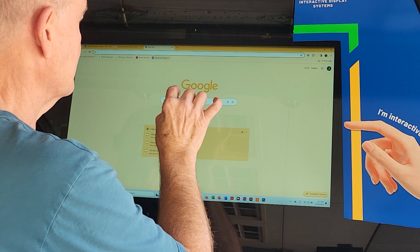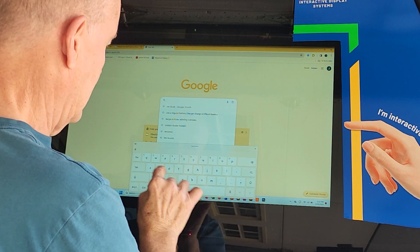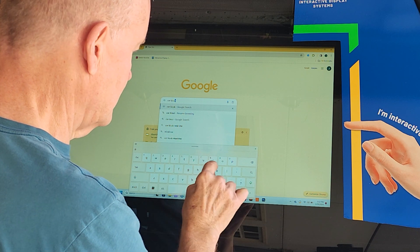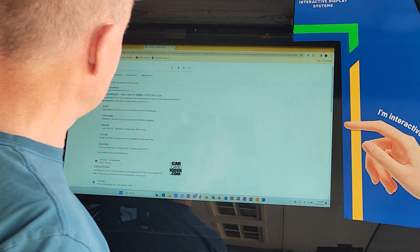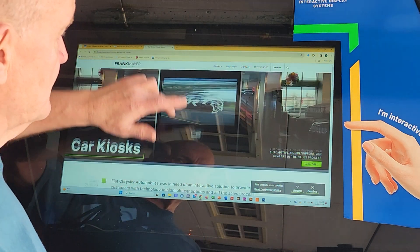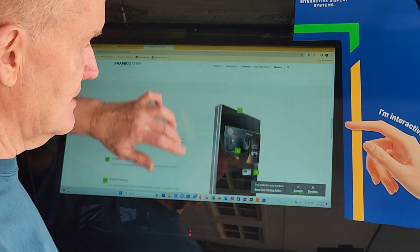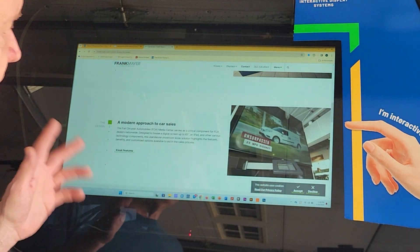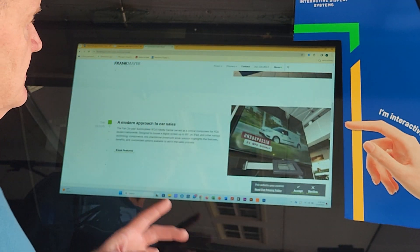If I pull up another browser tab — just like you're used to — I clicked in the field where I can type and away we go. I googled 'car kiosk.' Guess what you get? You get kiosks with car information on them.